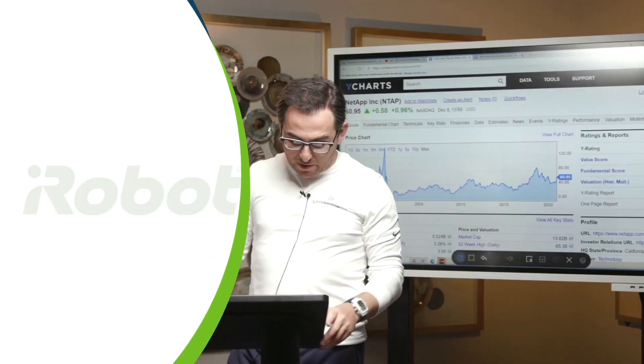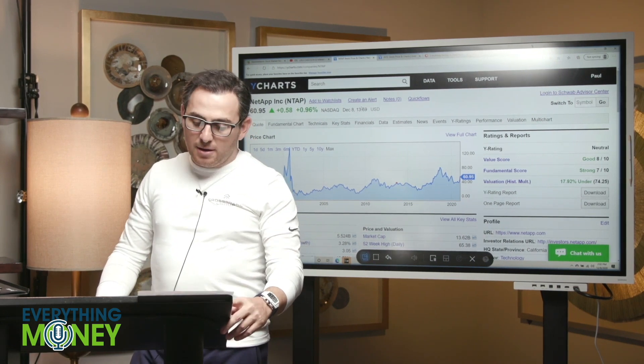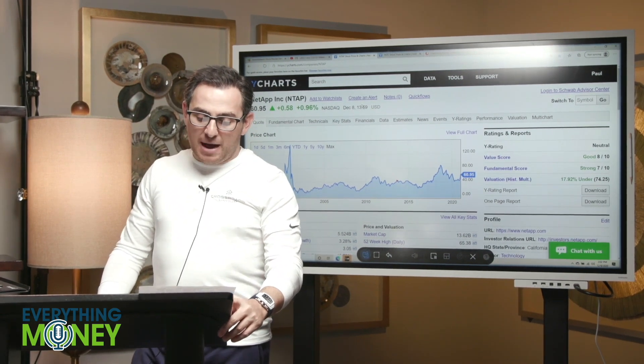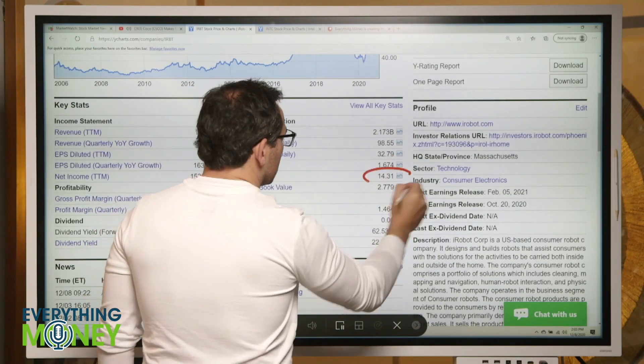A lot of people are asking about iRobot. We had some people outside of our patrons who wanted to hear this. I sold some iRobot puts yesterday. It's a 2.1 billion dollar company with a PE of 14 — check mark.